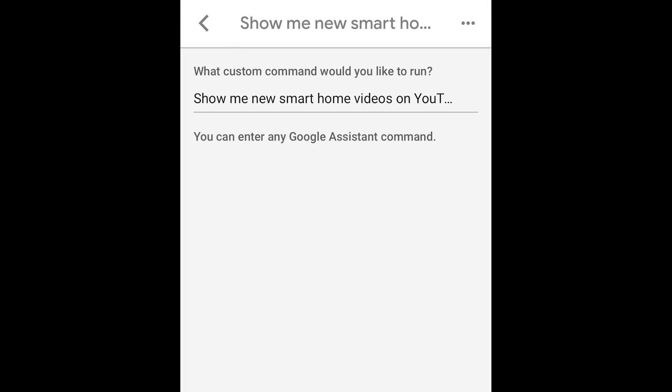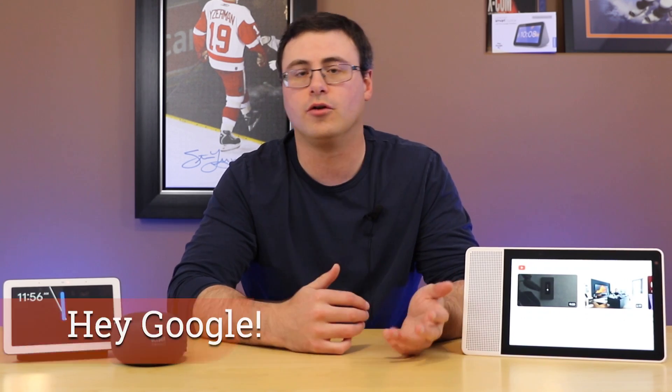This allows me to go to smart displays and just have that come up. I use it to follow different topics like Samsung SmartThings, Google Home, or Amazon's voice assistant — I just have different routines to run through those things. I think that's very powerful and a good way to navigate YouTube.